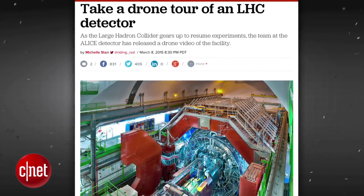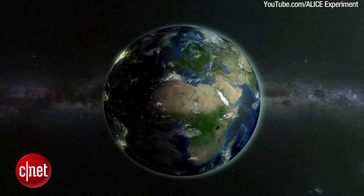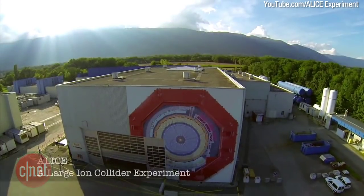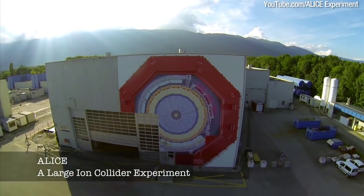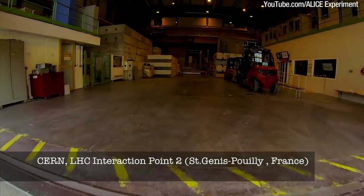The team at the European Organization for Nuclear Research, known as CERN, has produced a drone-guided tour of ALICE — a large ion collider experiment located in France — as they gear up to resume experiments at the controversial facility.